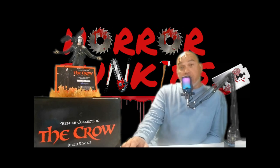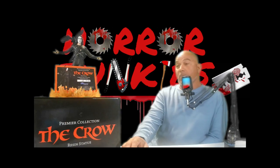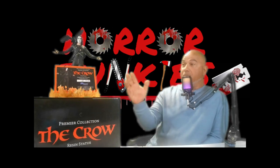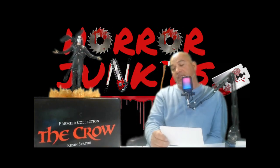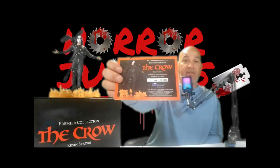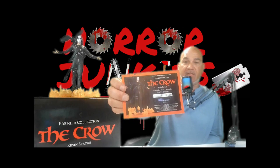So this is probably one of my favorites — The Crow resin statue. This is from Diamond Select Toys. This thing is absolutely incredible. It is numbered, and as you can see up here, here's the card that comes with it. This is number 366 out of 3000. Man, this thing is absolutely amazing — got a nice glare on it, it's nice and shiny.